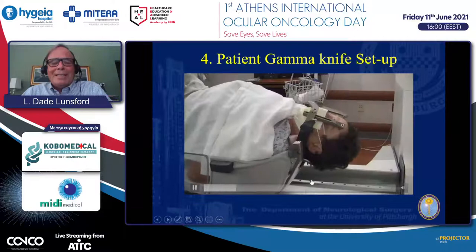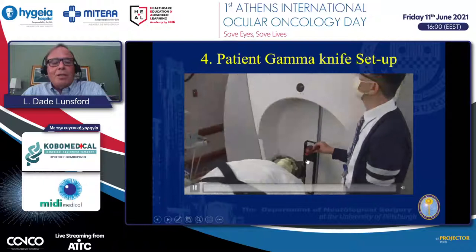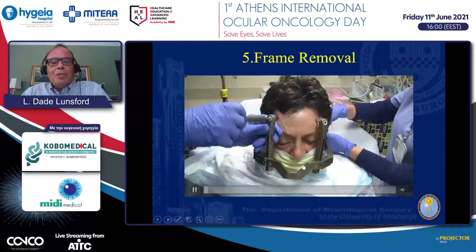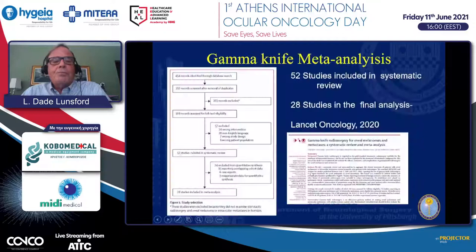Treatments are typically done with the patient's neck extended because the target is very far in the front of the head, and we want to avoid collisions as the beam focus intersects on the eye target. Once the procedure is completed, we remove the guiding pins, place small bandages on the head, observe the patient for an hour, and the patient goes home.